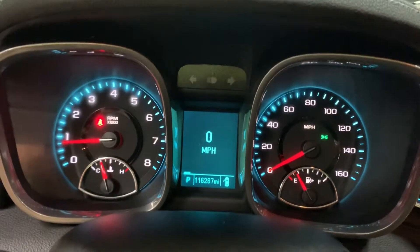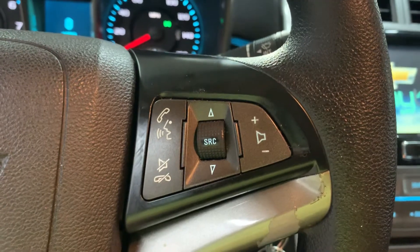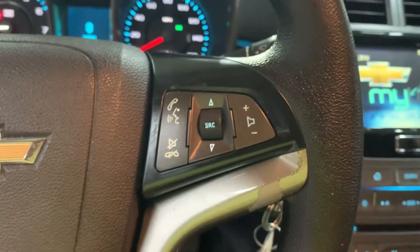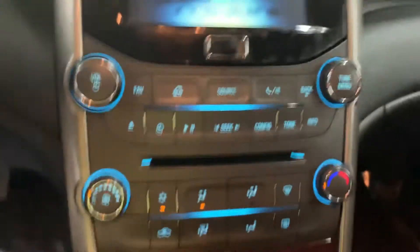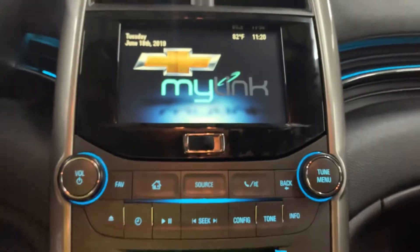You also have your steering wheel controls here — you can turn up or turn down the volume of your media, change source, and answer or hang up calls. So it does come with Bluetooth, and it also comes with USB aux support that I will show you right now. Right there on the left, you can pop it open and you'll see the USB aux support right there.